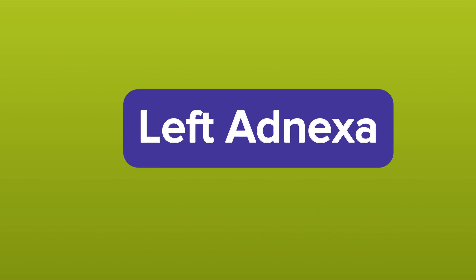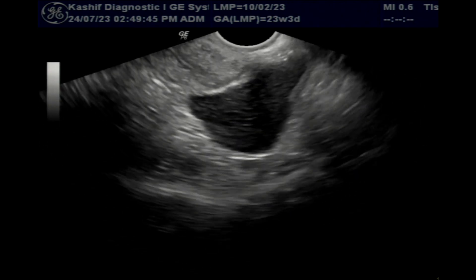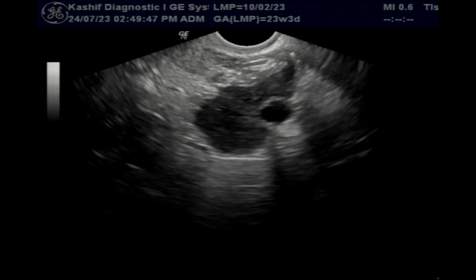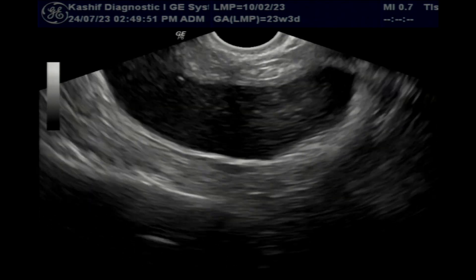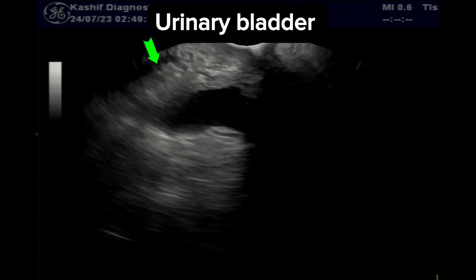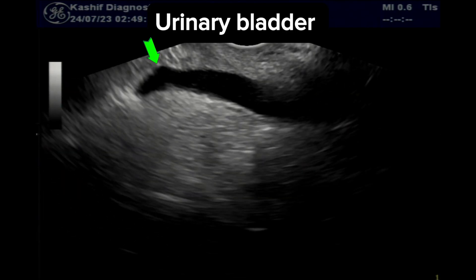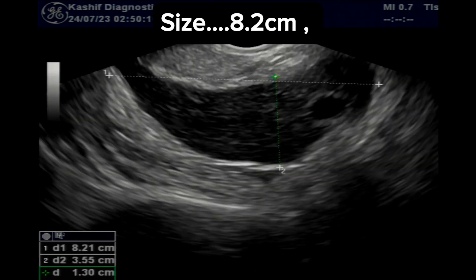In the left adnexa, we see a large cystic mass containing fluid with debris. The wall is irregular. No intracystic solid component is seen, and there is no intracystic blood flow. This is separated from the urinary bladder. This is of size 8.2 cm and volume 105 ml.